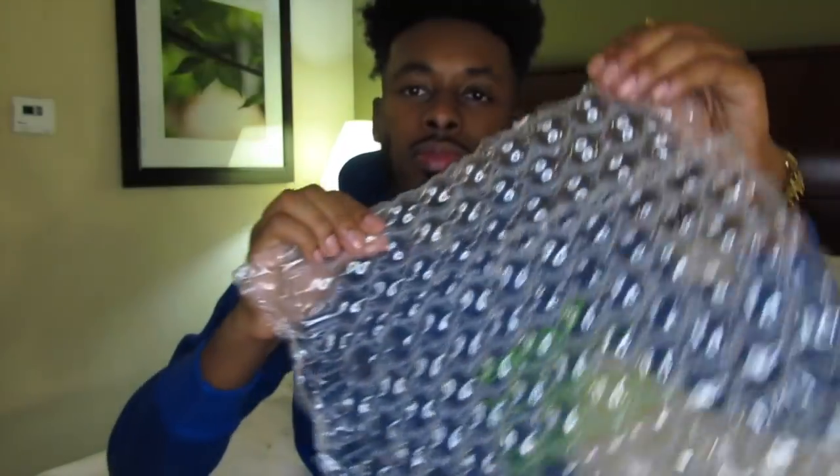Okay, it's like we're doing an ASMR video — we got some cool bubble wrap. Little bubble wrap, love it.